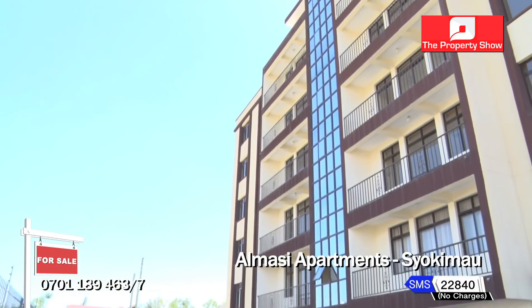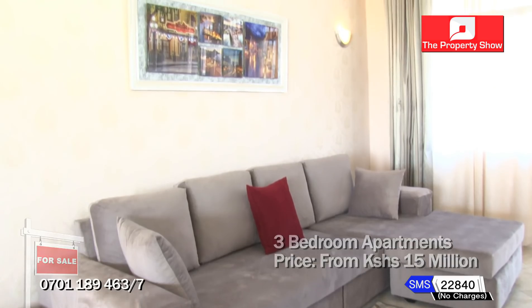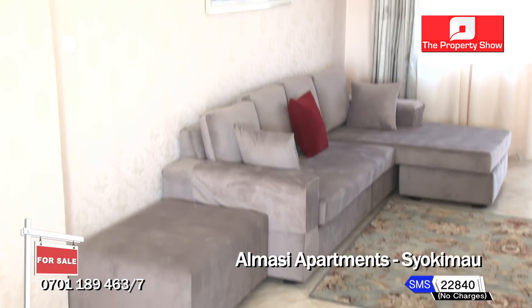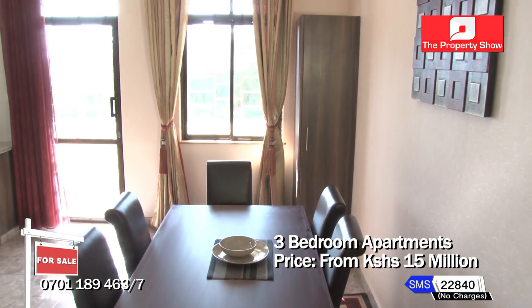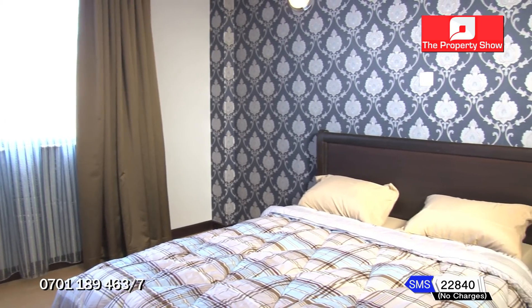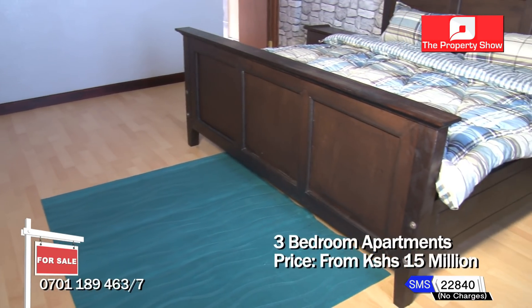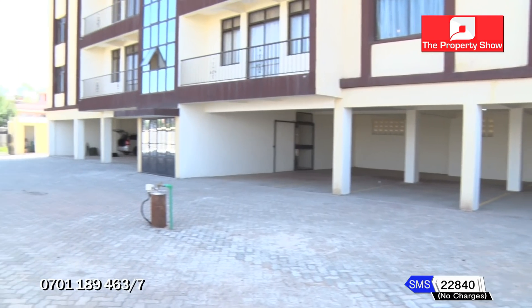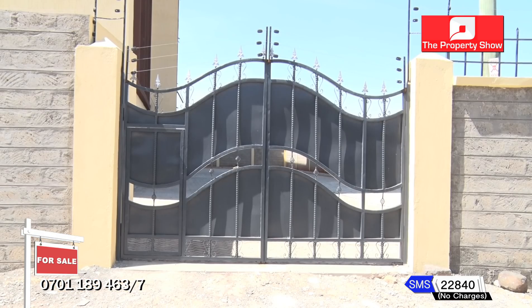Almasi Apartments are exquisite properties located three kilometres from Syokimau Railway Station and Gateway Mall, comprising 10 executive three-bedroom apartments. The apartments overlook the Nairobi National Park and are less than one kilometre from the Nairobi-Mombasa Highway. Accommodation includes a well-lit large living and dining area leading out to a balcony, open-plan kitchen with granite countertops and fitted cupboards, doby and pantry area, three spacious bedrooms, two en-suite with built-in wardrobes and laminate wooden floors, and a master bedroom with walk-in dressing area. Amenities include a high-speed elevator, cobbled driveway, two parking bays per unit, solar water heating, borehole and underground tanks, backup generator and 24-hour manned gate.